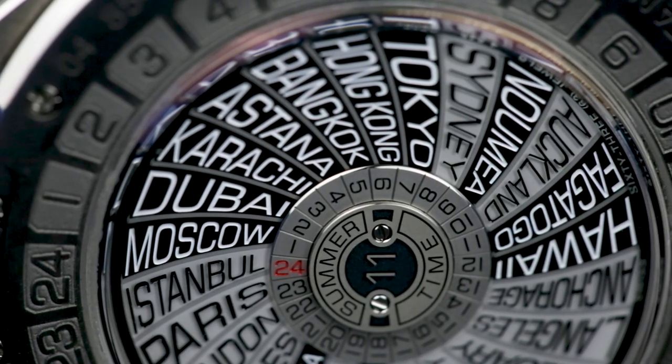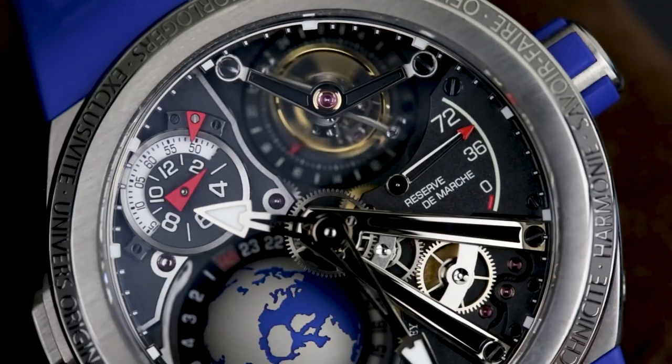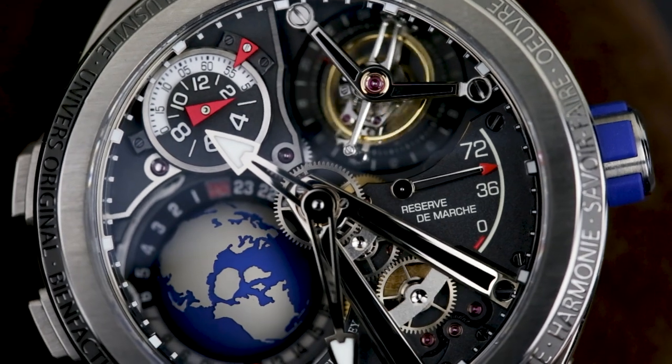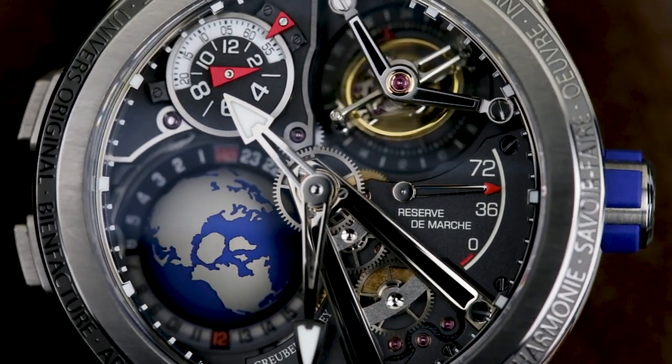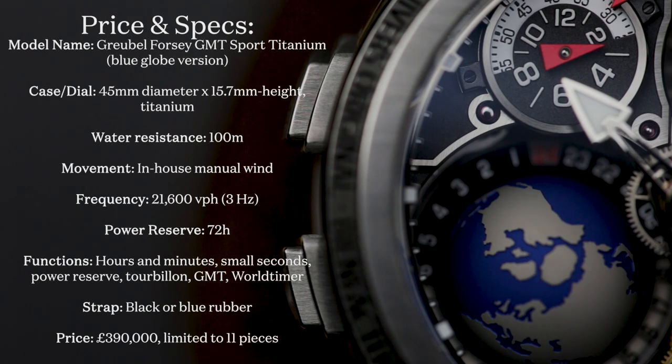So, for whether it's worth the price, that's entirely up to you. Someone paid £3.7 million for Tracey Emin's dirty bed, so there are worse things to spend your money on, and with far less justification. The bottom line, in all honesty, is this: if you need to question it, then the Growable 4Z GMT Sport is not designed for you.